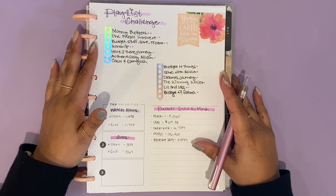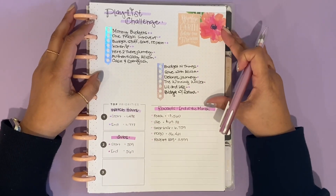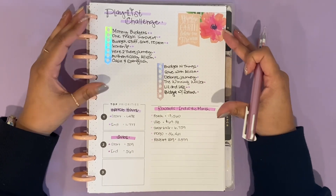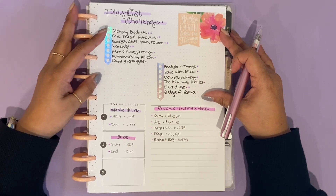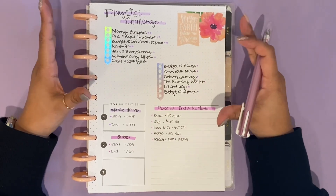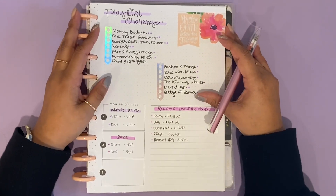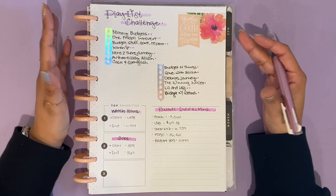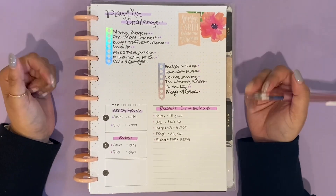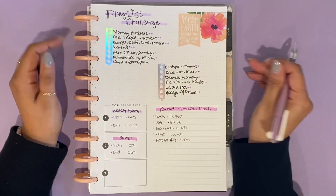Welcome back. In my Happy Planner there are a couple of things I want to keep track of. First and foremost is my playlist challenge. This idea I got from Melissa from Budget Stuff Save Repeat — she's having a playlist challenge going on, but I'm just adapting it to my own world. It's essentially just playing people's playlists that I want to watch. There's no rhyme or reason to it — these are just people whose channels I want to support. If you have a YouTube channel and want me to include yours, just let me know in the comments. I already have a couple of people added to my February playlist.